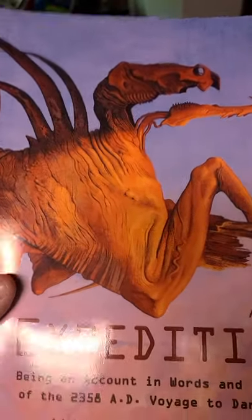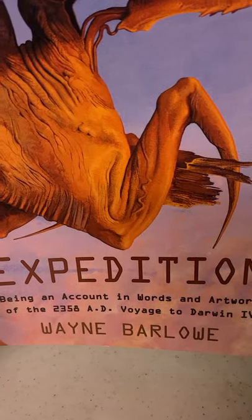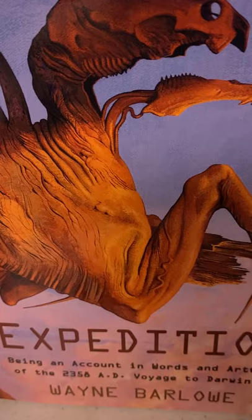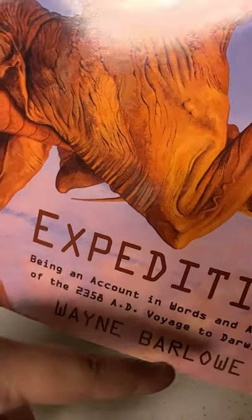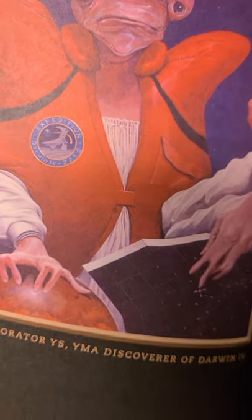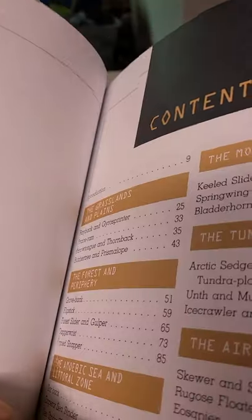The Expedition: Being an Account in Words and Artwork of the 2358 AD Voyage to Darwin 4. My favorite artist, Wayne Barlow — he kind of almost sounds like the guy who helped make the Godzilla series. He's a great explorer and discoverer of Darwin 4, the man that helped us find the planet. Introduction — look at the strata.